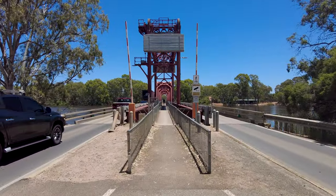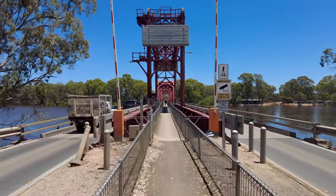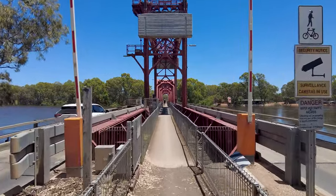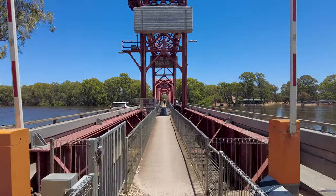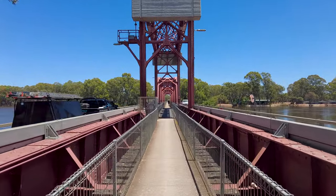The bridge is 173 metres long. It consists of five fixed spans and one moveable span. They're all on concrete piers and abutments, each of them being supported by a nest of concrete piles which are certainly doing their job right now.